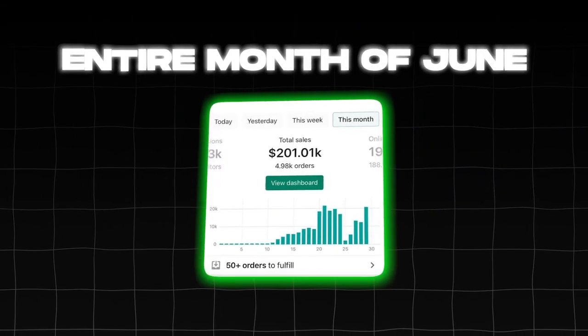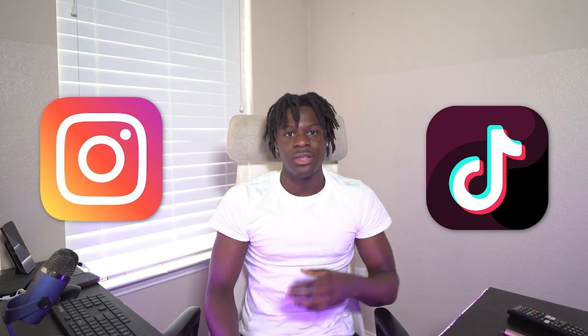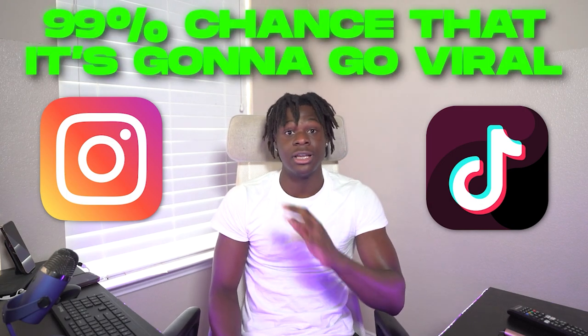That's exactly what I did for the entire month of June, and I ended up making over $200,000 in sales that month. On top of that, I was reposting all of my TikTok videos onto Instagram Reels, which were also going viral. Whatever is going viral for you on TikTok, if you repost it on Instagram Reels, there's a 99% chance it's going to go viral on Instagram as well. Please do not sleep on Instagram Reels — it's such a slept-on platform and so easy to go viral on.